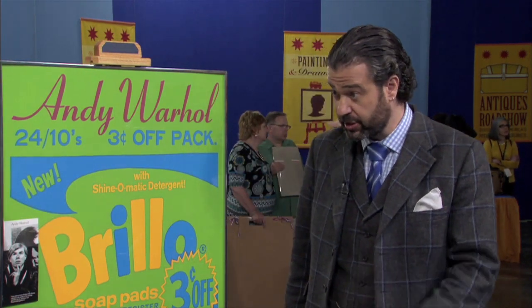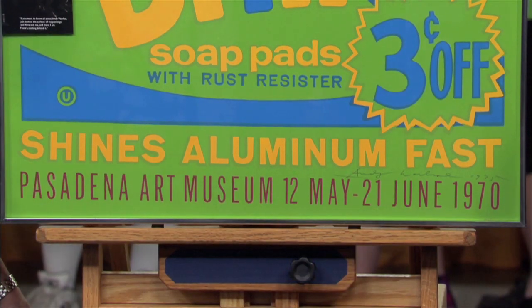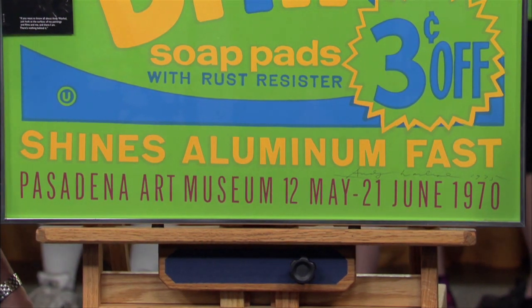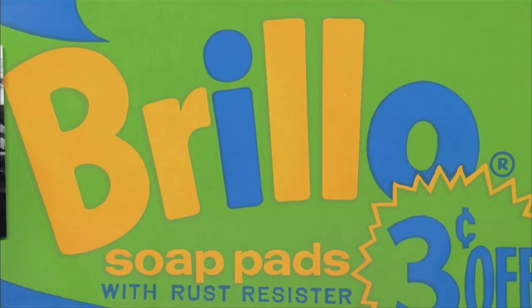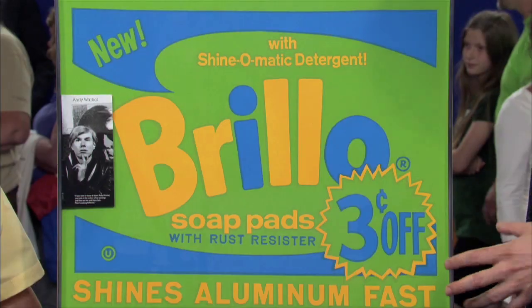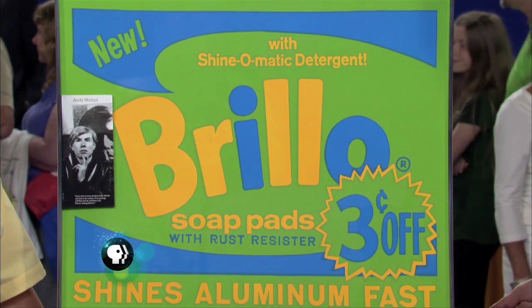It's really a great poster. The poster was done in 1970 for an exhibition at a museum in California, in Pasadena. It's one of the images he took from everyday life, like the Campbell's soup can, and he turned it into an emblematic, iconic image of the pop art era — Brillo soap pads. It's something that we use every day, we would never think of as art. Yet Andy Warhol was able to transform it into this really great image with bright colors.